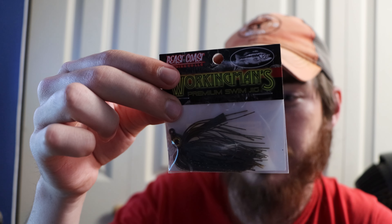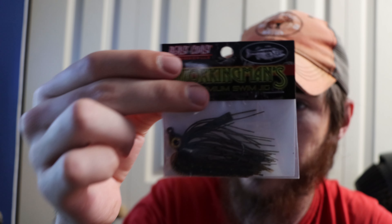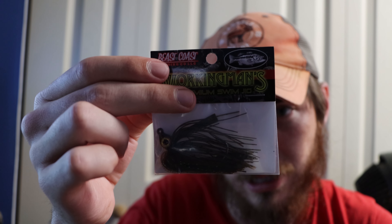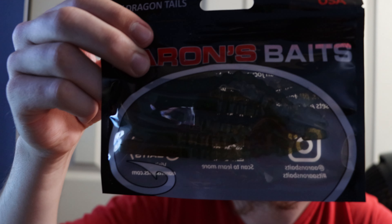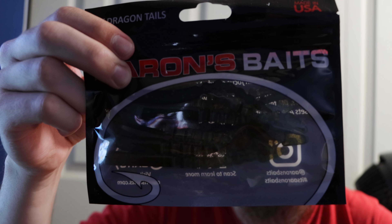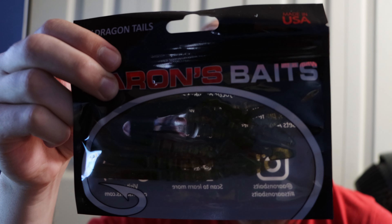Then we got the Beast Coast Fishing Working Man Swim Jig for $5.79 — I love this little swim jig. The eye on it looks great, the skirt is good quality, the hook is really sharp, and the weed guard looks really nice. If I put a little paddle tail on the back or a creature-style bait on it, I feel like this will do really well. Then the Errands Bait Dragon Tail for $5.49 — great on a Texas rig or shaky head, perfect for finesse fishing smallmouth.